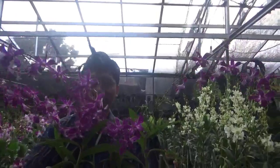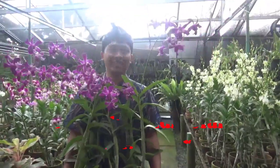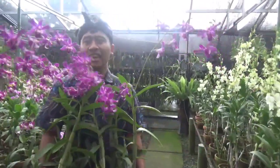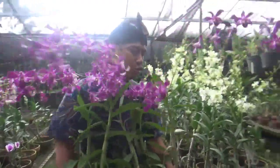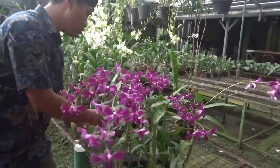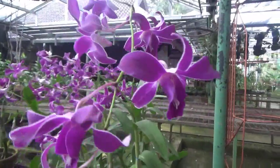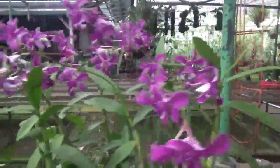Ini namanya Dendrobium Sipa Agrihorti. Jangan nanya silangan apa-silangan apa, Kang Basir nyari di buku Sutasoma belum dicetak. Di Google juga nggak ada, di Orchid Road nggak ada, di Blu Nanta nggak ada. Di Google ada tulisannya Sipa Agrihorti, yaudah gitu-gitunya.